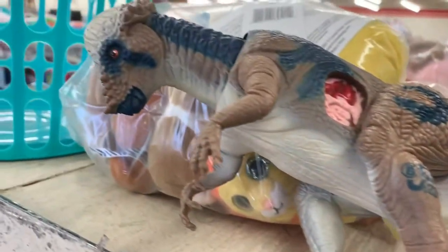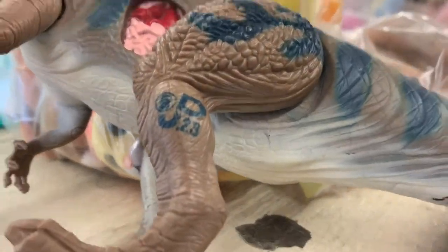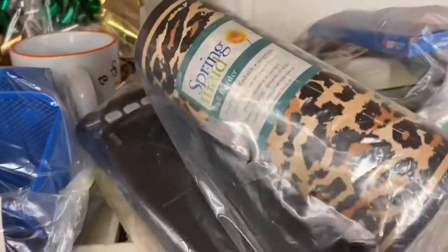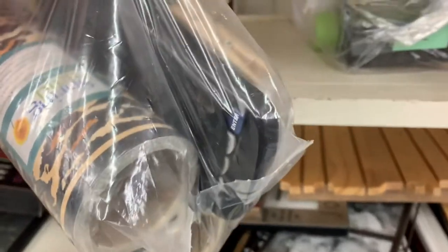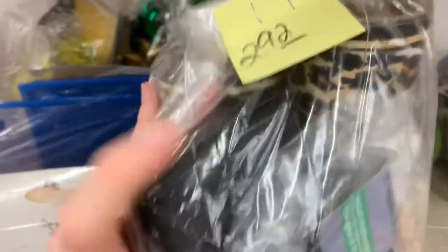At my other favorite thrift store I found this original Jurassic Park dinosaur — a really awesome find. And then I also found a TI-84 calculator just sitting on the stationary shelf. I'll have to test it when I get home, but yeah, for $3 — really, really good find.